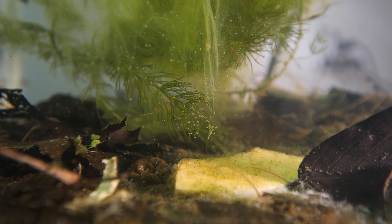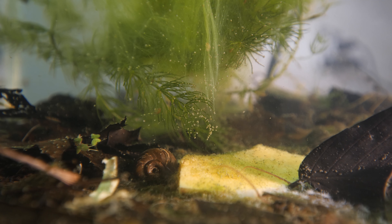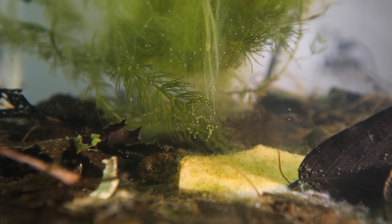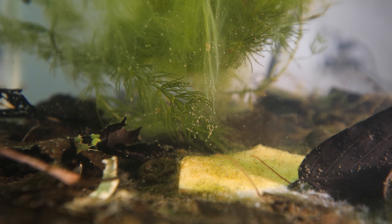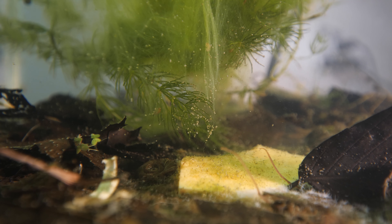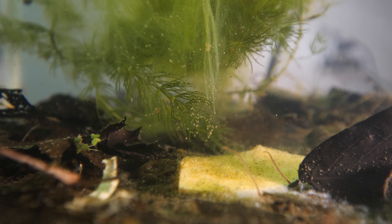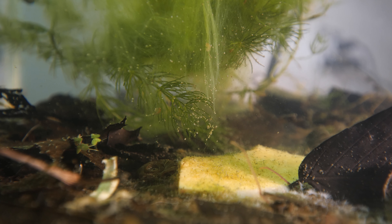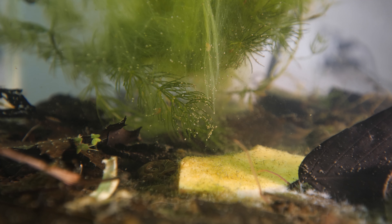That's a pretty healthy biological situation. Does it look good in the traditional fashionable sense? No. But it just depends on what the tank is for — is it out in the living room, or are you trying to raise babies? All in all, I think I can co-exist with a little algae.